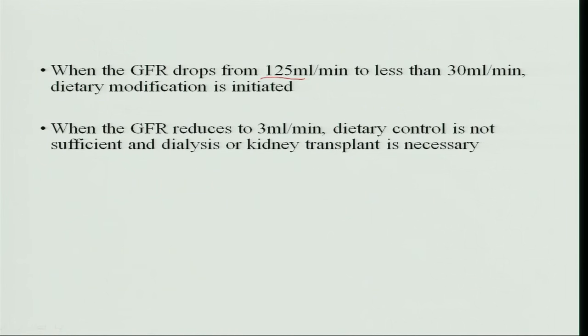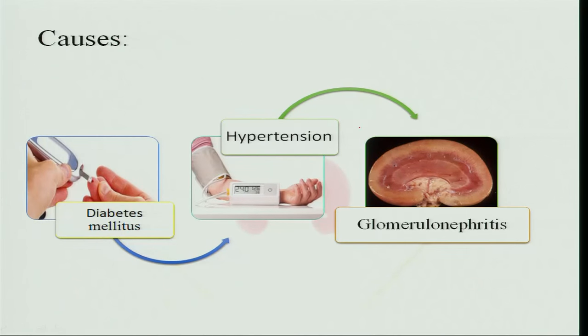The GFR drops from 125 ml to less than 30 ml per minute — almost a fivefold drop — at which point dietary modification is initiated. When the GFR further reduces to 3 ml per minute, dietary control alone is insufficient and kidney transplantation becomes the only option. Causes of chronic renal failure include uncontrolled diabetes mellitus, which overloads the kidneys until failure occurs, and hypertension, which damages the glomeruli leading to nephritis.